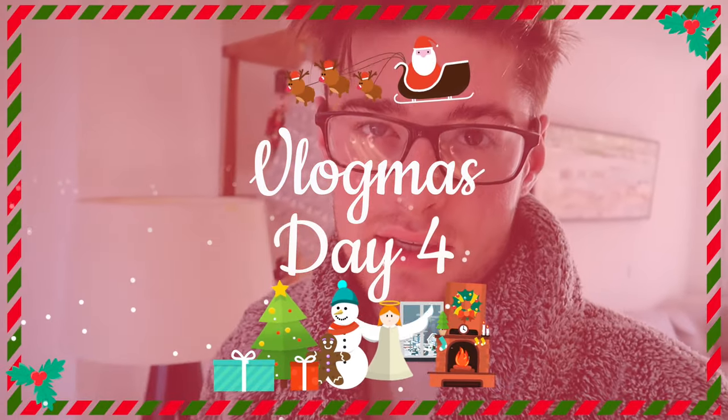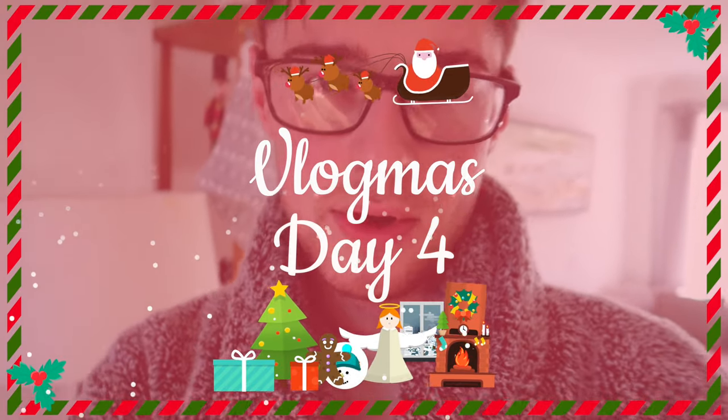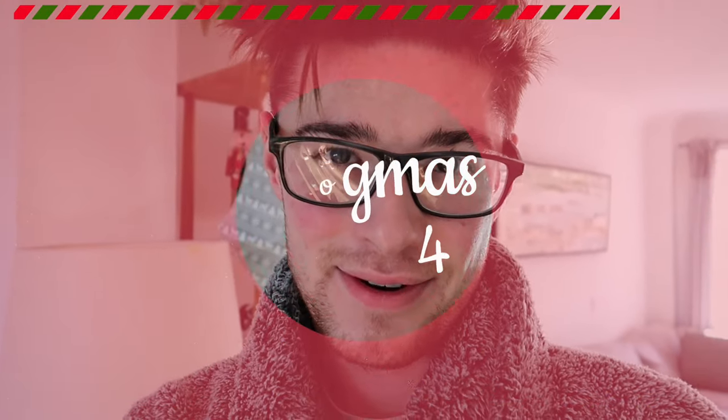Oh my god, yeah, let's start like this. Good morning. Hi everyone. Welcome to Countdown to Christmas. I think that's the first time I've done it in the morning — the crack time of the video.